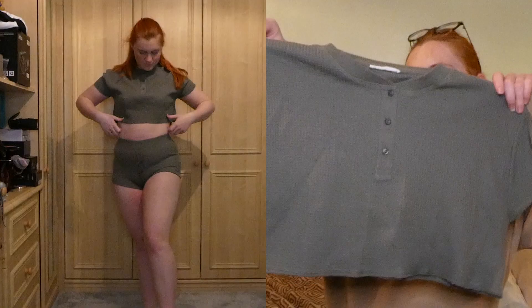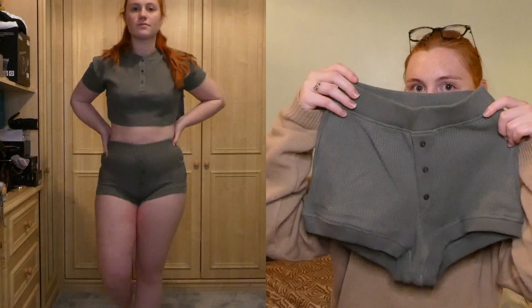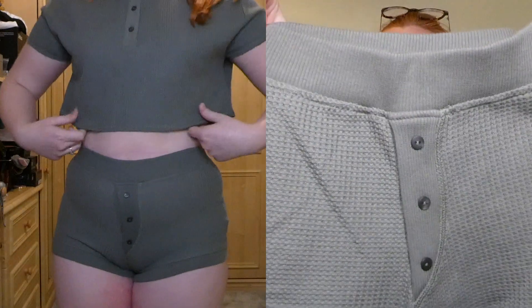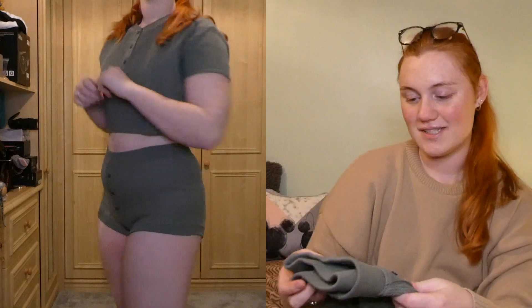So the first thing I got was this two-piece: a khaki crop top and khaki shorts that are kind of like a boxer brief style. I just thought they were so cute — they've got a textured detail on them. The top was £14.99 and the bottoms were also £14.99, and I got both in a size small.